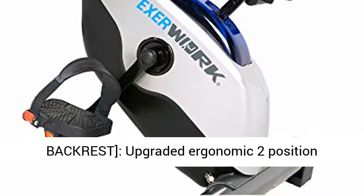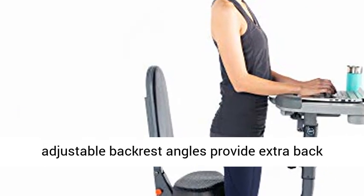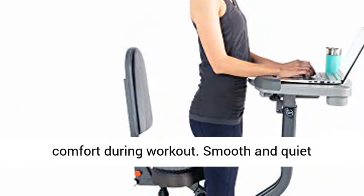Upgraded Adjustable Backrest — Upgraded Ergonomic 2-Position Adjustable Backrest Angles provide extra back comfort during workout.